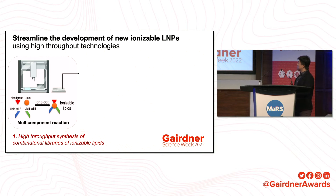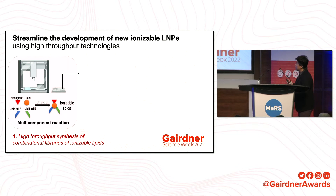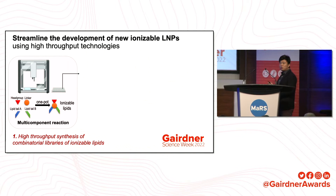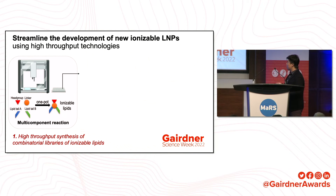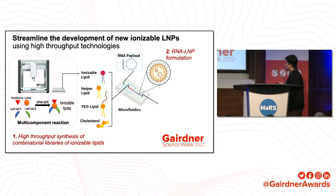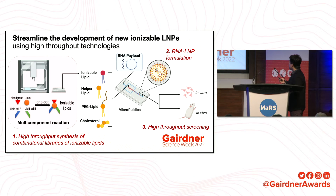My lab is focused on streamlining the development of next-generation lipid nanoparticles using high-throughput technologies. A one-size-fits-all approach doesn't work for RNA delivery. To maximize mRNA potential for diseases in many organs — not only muscle, not only brain, not only bone marrow — we need to identify new nanoparticles to satisfy different delivery tasks. Our group has established a multi-component reaction that makes synthesizing ionizable lipids much easier than before, allowing us to prepare thousands of ionizable lipids within one day. We then formulate them with the other lipid ingredients into nanoparticles and perform high-throughput screening to identify the best candidates.